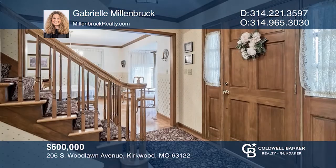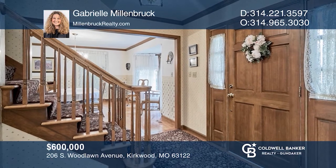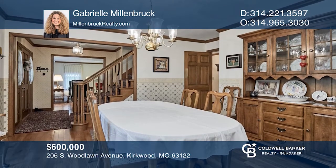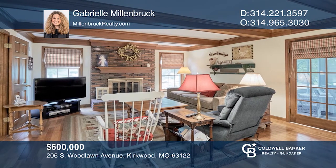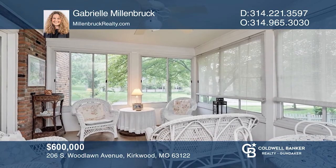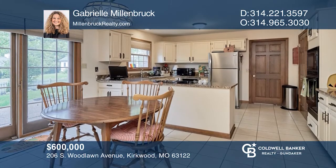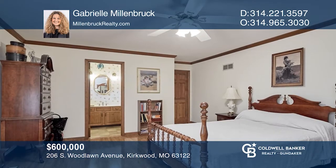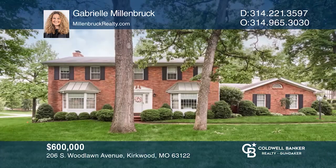Come see this two-story brick, four bedroom, three and a half bath home built in 1981 with a two-car garage. This home offers a fabulous location within walking distance to downtown Kirkwood. The main floor has bay windows, hardwood floors, a rear family room with a fireplace, beamed ceilings, and a four-season room. The kitchen offers ceramic tile flooring, granite counters, and a breakfast room. The master suite has a walk-in closet, separate tub, and a shower. The finished lower level offers a rec room, a kitchenette with a wet bar, a full bath, and an additional room. Pick up the phone and call Gabrielle Millenbrook to schedule a tour today.